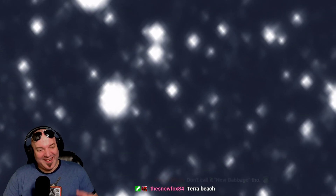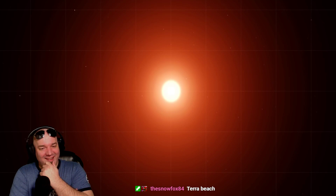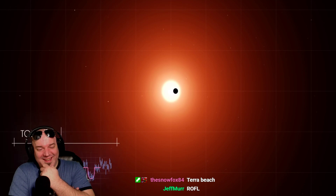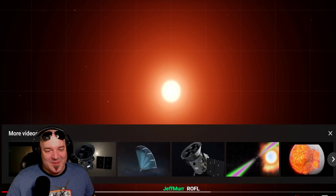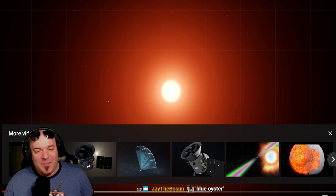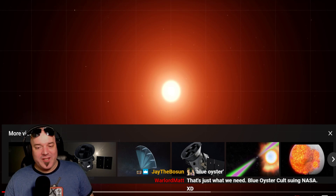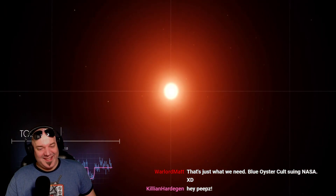TOI 700 is a red dwarf about 40% the mass and size of our Sun and roughly half its temperature. One set of transits announced the presence of a planet close to the star called TOI 700b — it's a boring name. Science, that is a license plate name. Make it exciting, make me want to go there, make me want to be Captain Kirk. I want to go to Blue Oyster.